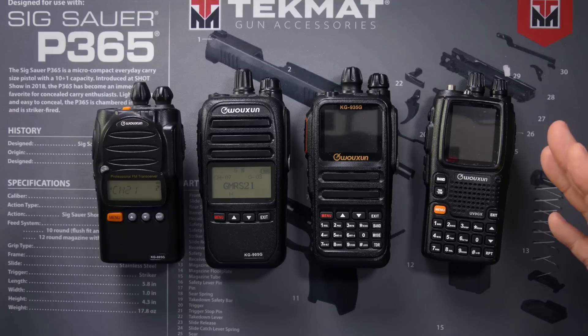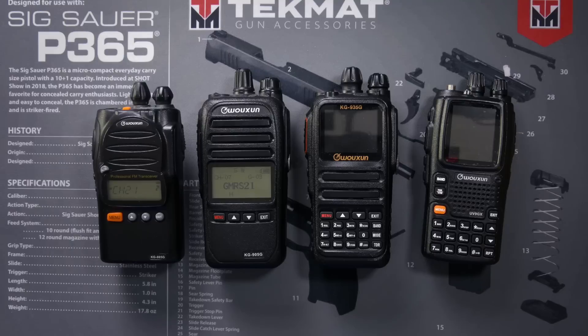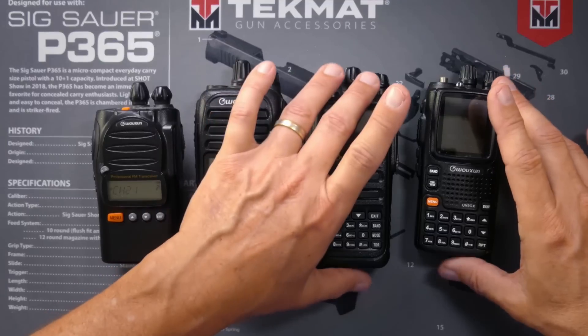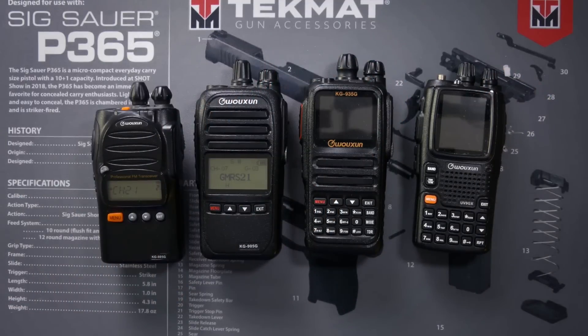But many GMRS radios can store many more channels. You would use those channels if you're talking on different repeaters with different settings — you could store each one in its own channel, so that you don't have to reprogram every time you want to talk on a different repeater. Or you would use those channels to save non-GMRS frequencies. For example, if you're using your radio as a scanner for emergency frequencies, you would want a radio that can store many channels, so that you can store all of those frequencies to scan through.